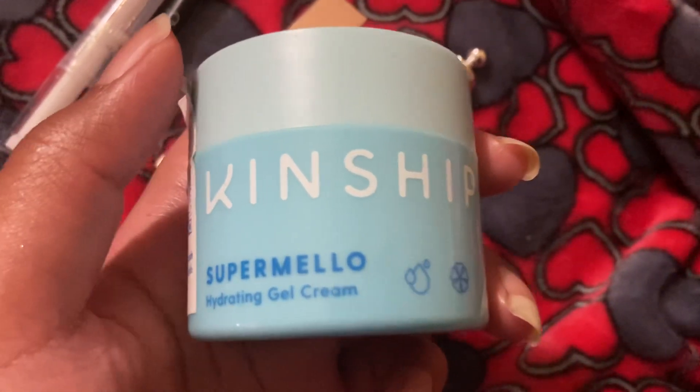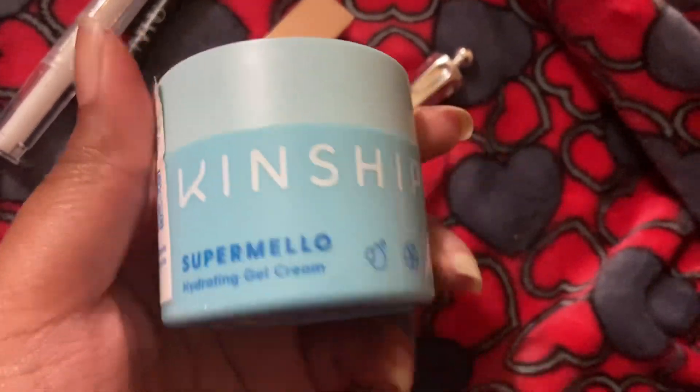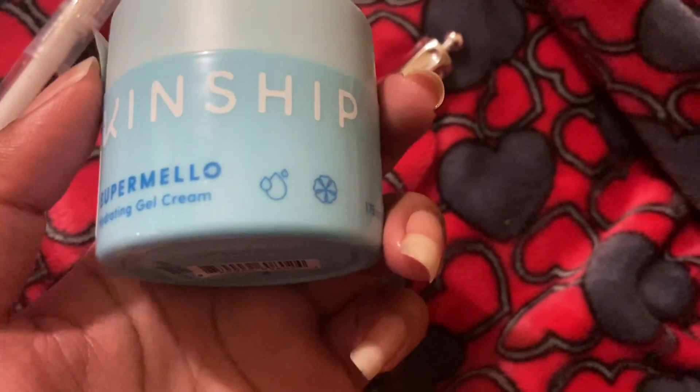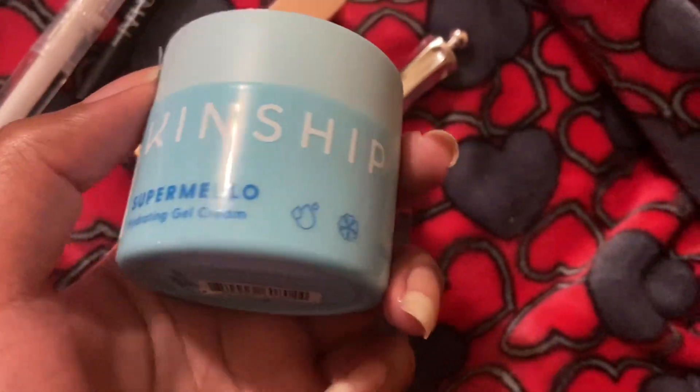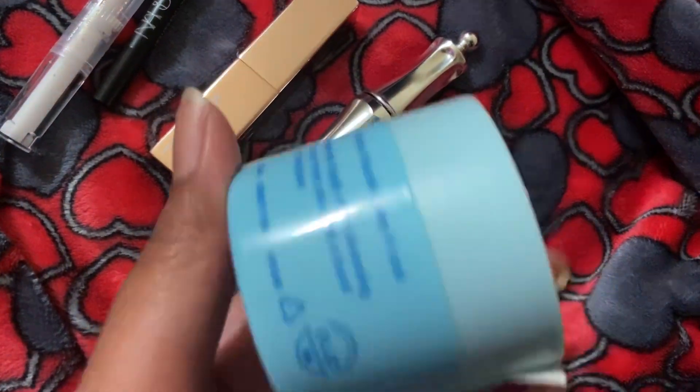The only problem is you can only get the Versed Dew Point at Target, and I barely go to Target. Usually if I go to the mall, everything's there but Target. So I usually get my lotions from Ulta, Sephora, or CVS — CVS is at least once a month. So yeah, I wouldn't buy the Kinship again. Now I know to spend that money on something else, or just go to Target.